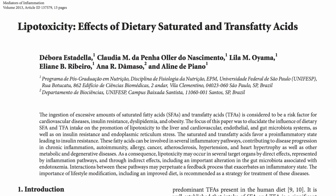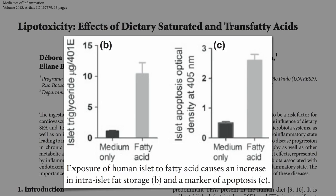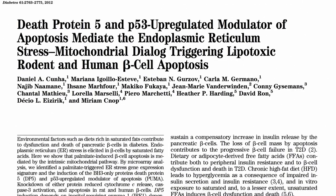You can do it right in a Petri dish — expose human beta cells to fat, they suck it up and then start dying off. A chronic increase in blood fat levels is harmful, as shown by the important effects in pancreatic beta cell lipotoxicity. Fat breakdown products can interfere with the function of these cells and ultimately lead to their death — and not just any fat: